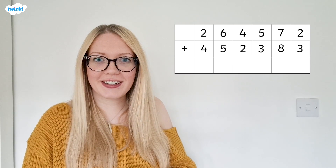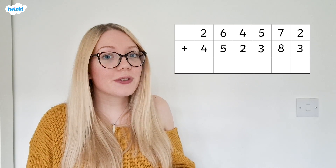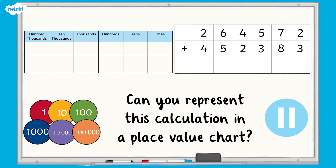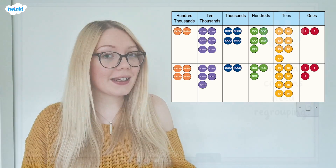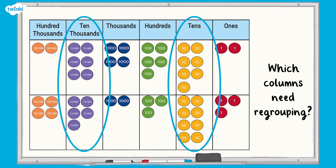Now let's take a look at this addition calculation. Can you use your place value chart and counters to represent this? This is how your place value chart should look now. Can you see any columns that need regrouping? There are two columns with more than 10 counters, so these columns will need regrouping. Did you find them?